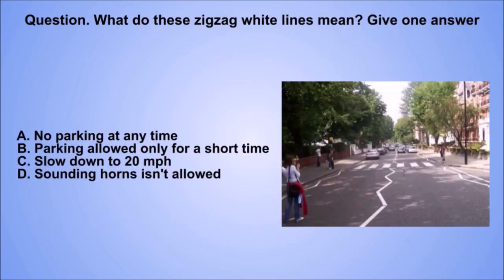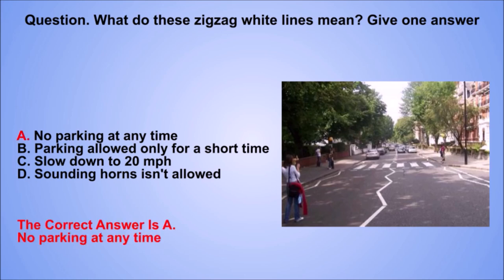Question. What do these zigzag white lines mean? Give one answer. A. No parking at any time. B. Parking allowed only for a short time. C. Slow down to 20 mph. D. Sounding horns isn't allowed. The correct answer is A. No parking at any time.